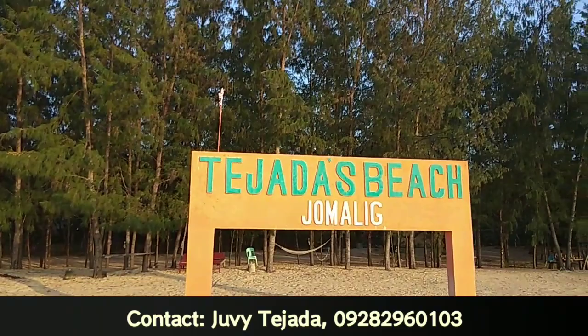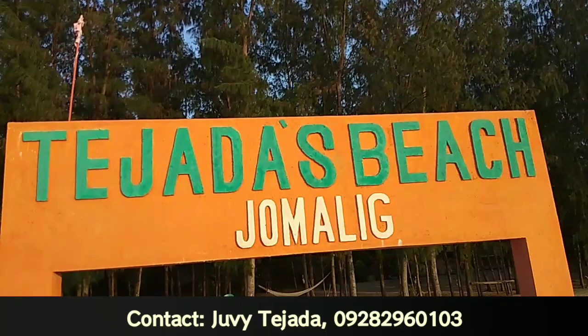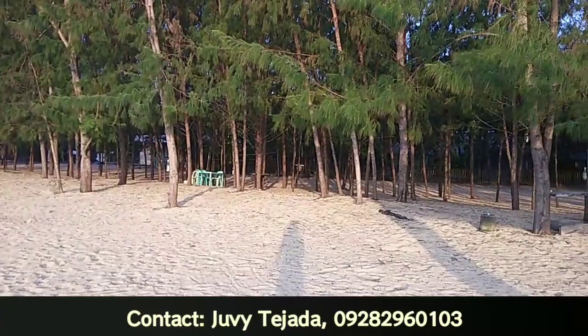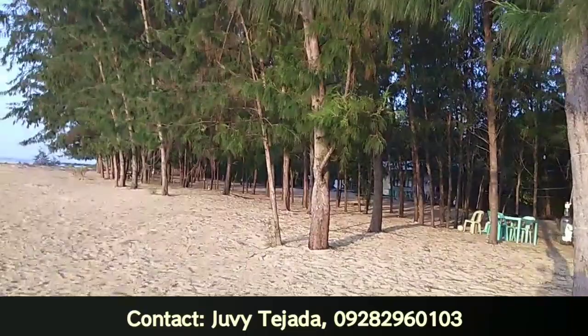For now I'm going to show you the entire landscape of the resort. This is the beach front — look at that, there's a line of pine trees. Their ground is very spacious and the beach front is very wide. The sand here is creamy white, it's not rough on your feet even if you walk barefoot.